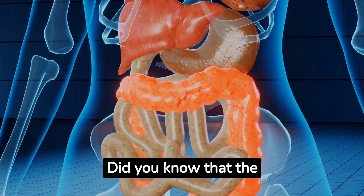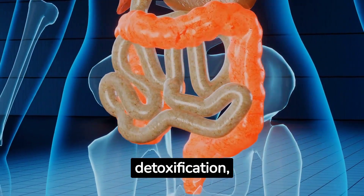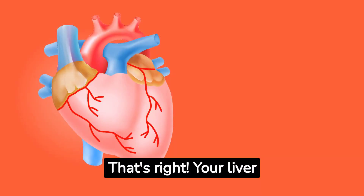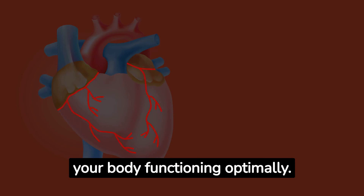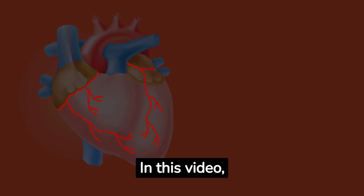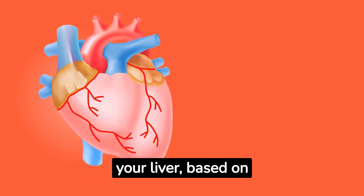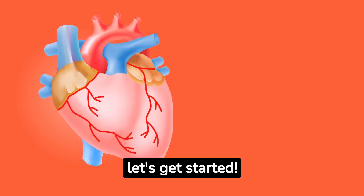Did you know that the liver plays a crucial role in detoxification, metabolism, and digestion? Your liver works tirelessly to keep your body functioning optimally. In this video, we'll discuss the 7 best foods that can help clean out your liver, based on scientific research. So, let's get started.